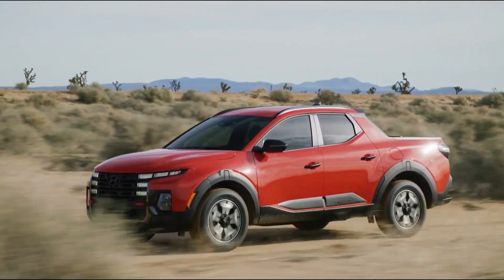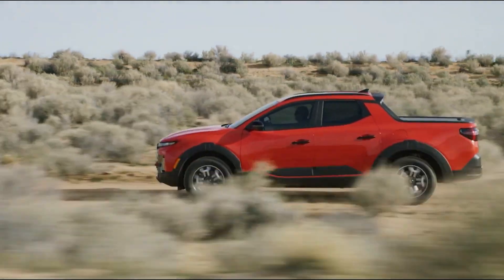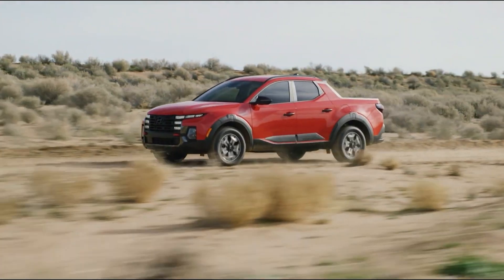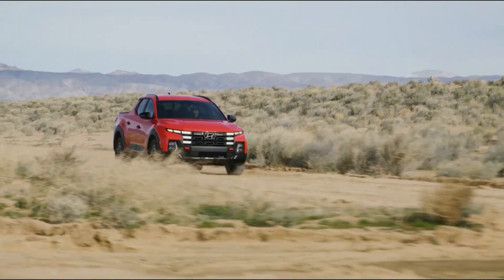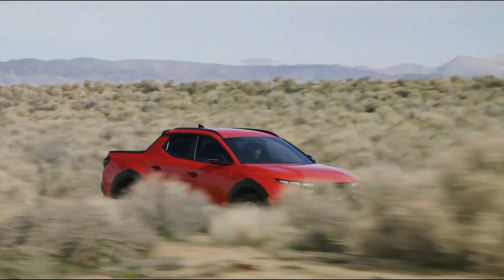Whether you're moving furniture or loading up camping gear, the Santa Cruz can handle it. Hyundai equips the Santa Cruz with an impressive array of tech — the touchscreen infotainment system is intuitive, and higher trims offer features like wireless charging, a premium sound system, and advanced safety aids. The XRT trim adds rugged styling elements including blacked-out accents and off-road tires.